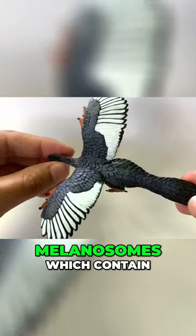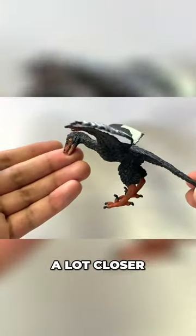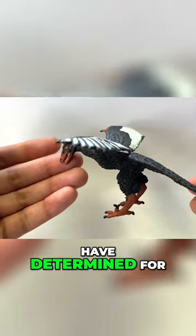they found melanosomes, which contain the pigment. And this is a lot closer to that color that scientists have determined for it to be.